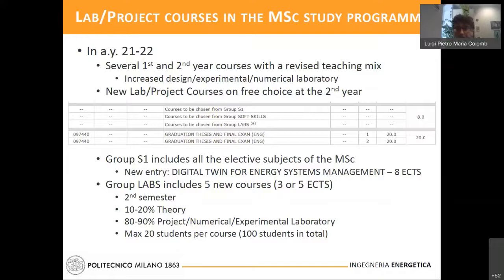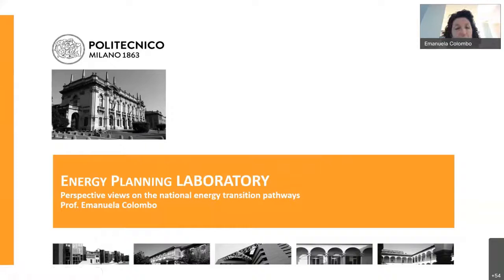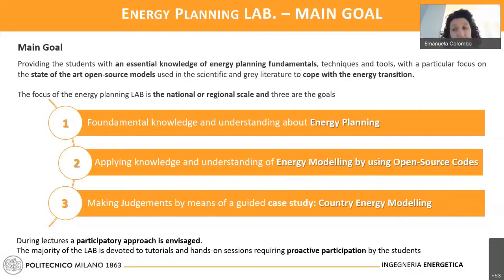Thank you for the introduction, Luigi, and thank you for the opportunity to introduce to the students some of the ideas that we have already shared. I'm going to focus the presentation on some very practical elements that may give students some flavor of what we will be discussing. The Energy Planning Lab aims at introducing students to Energy Planning Fundamentals — substantially tools and instruments that can be supportive in terms of the energy transition.